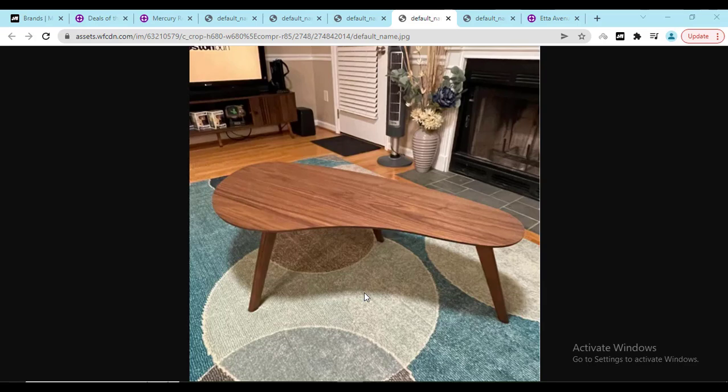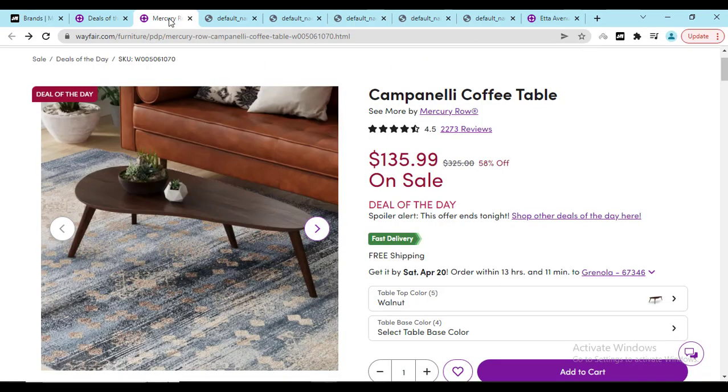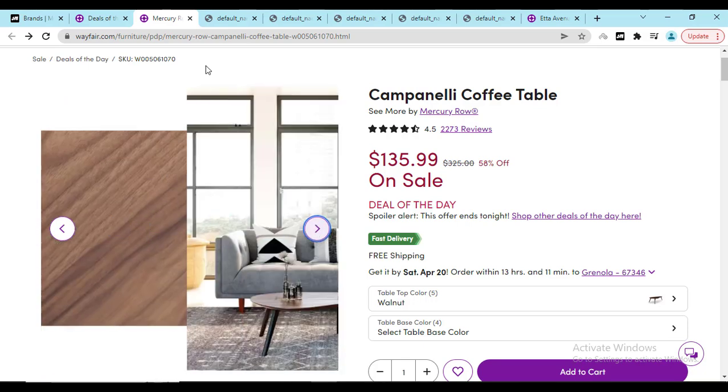Hey, what's going on! I hope you are doing well. In this video I'm going to show you this coffee table, the good reviews and some of the bad reviews so that you can make the right decision. If you need a 58% discount, click my video description link.